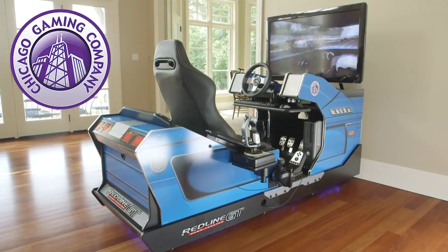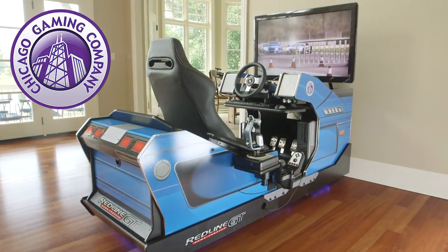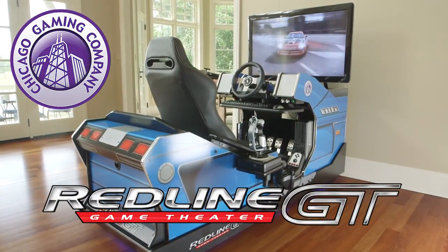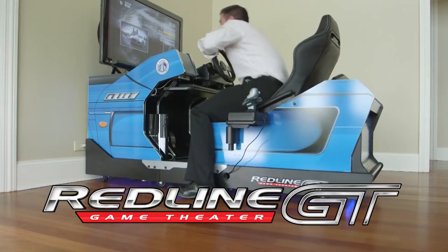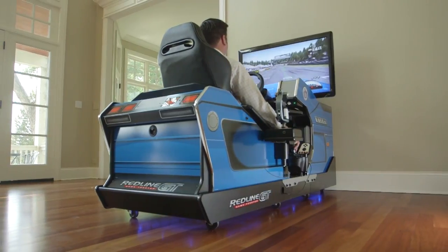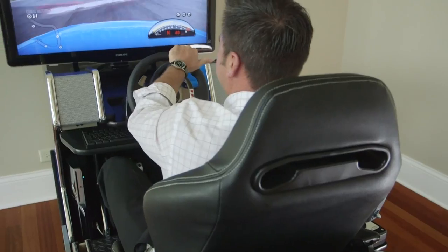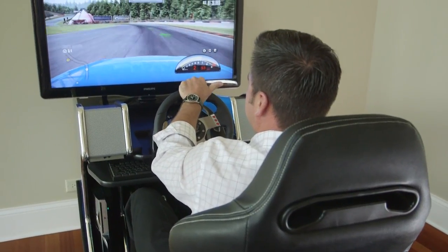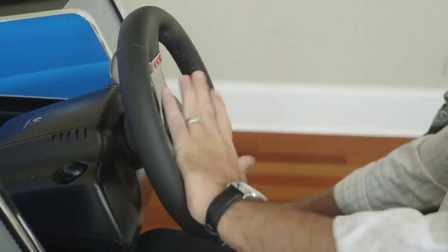Chicago Gaming, a leader in the coin-op and home recreation industry, is proud to introduce the Redline GT. In your home you can now have a game theatre for immersion into flight and racing simulation. Only thought to be available at the arcade, you can now experience an incredibly fully captivating flight or racing platform for your favourite PC and PlayStation games.